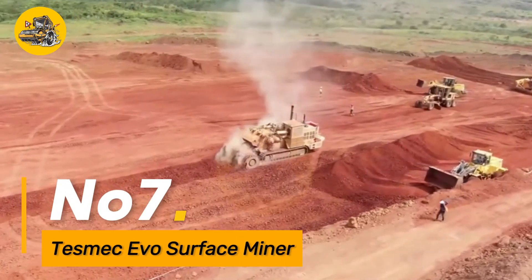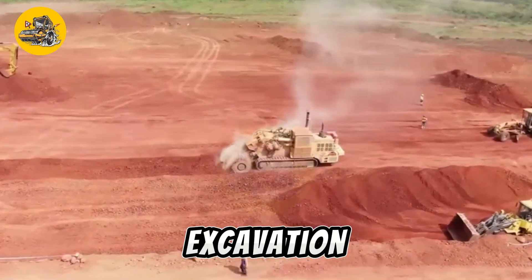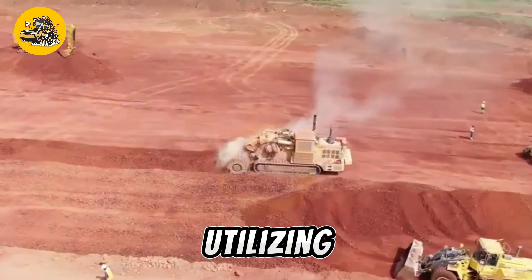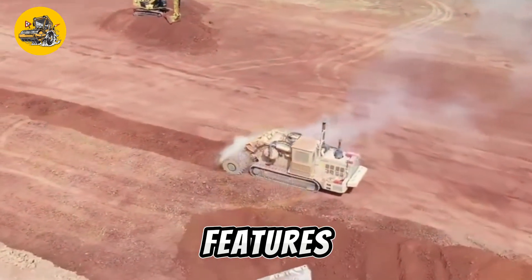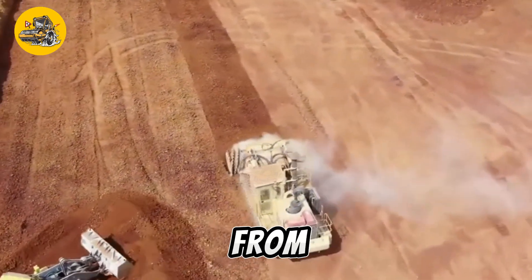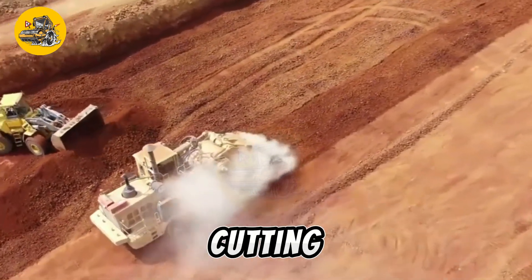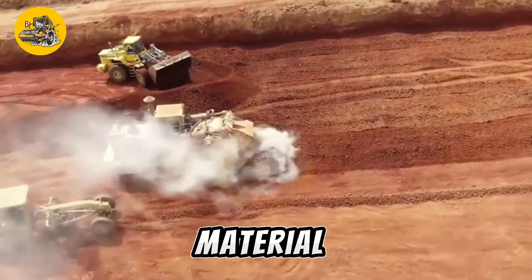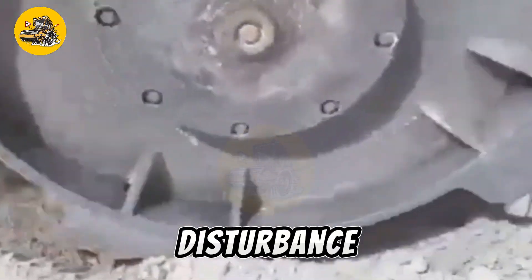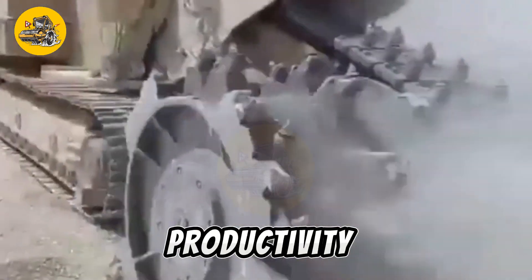Number seven, the TESMIC EVO Surface Miner is a cutting-edge machine designed for precision surface mining and excavation applications. Utilizing advanced cutting technology and automation features, it can efficiently extract mineral deposits, ores, and aggregates from the earth's surface. The machine's high-powered cutting drum and adjustable cutting depth ensure precise excavation while minimizing material waste and environmental disturbance. Equipped with onboard sensors and monitoring systems, it offers real-time data feedback to optimize mining operations for maximum productivity and safety.